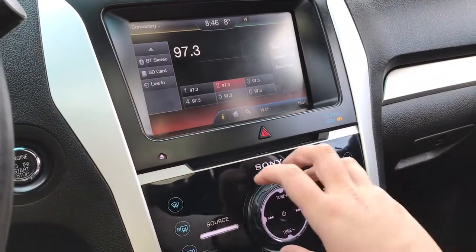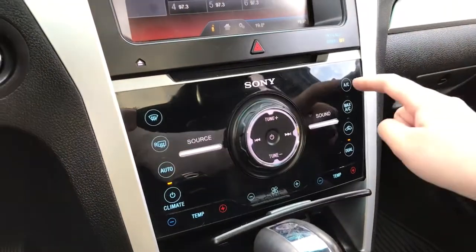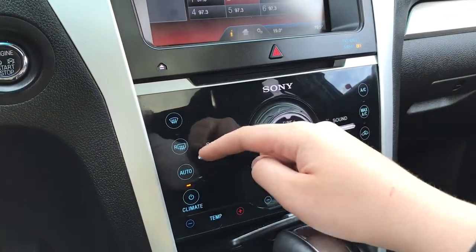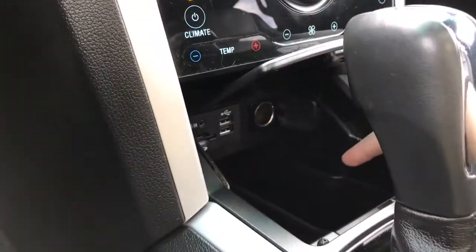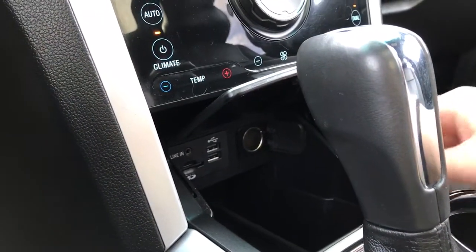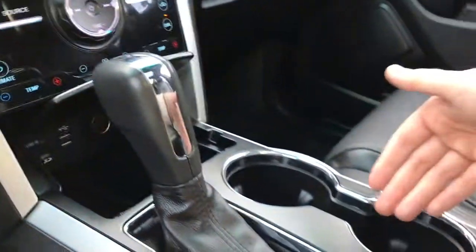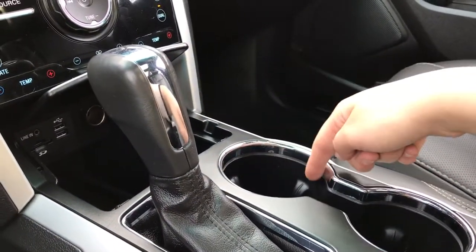Hazard lights and CD player with volume and tuner. Below that you have dual climate control with AC and max AC, as well as front and rear defrost. There's also a little storage bin below with auxiliary line in, SD card, USB, and a 12-volt outlet. Then the automatic shifter, a couple of cup holders, and this is also where you'll see your ambient lighting.